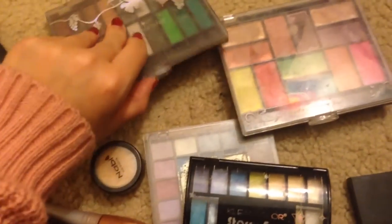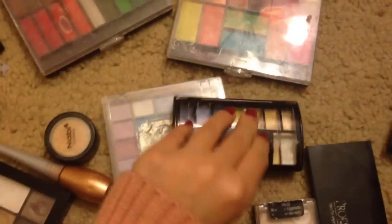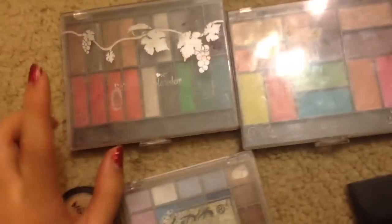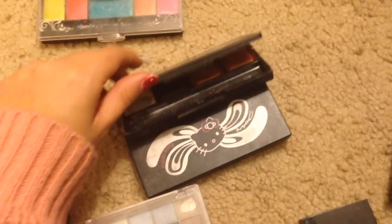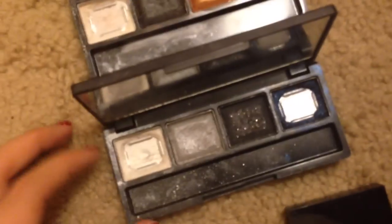I'm keeping my Tarte Carry Away eyeshadows. These are super cheap Clean Color makeup that I mostly use for Halloween. I have too many, so I'm keeping this Clean Color Starry Eyes one, and out of these two I'm keeping one and giving away the other. I have two fake MAC Hello Kitty palettes — the same person who sold the fake MAC gave them to me. They have colors missing and are broken, and I never use them, so I'm throwing these away.